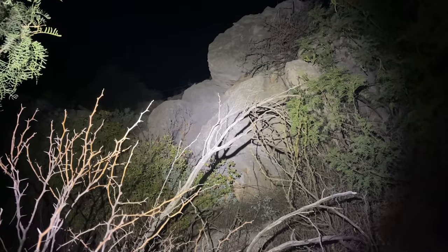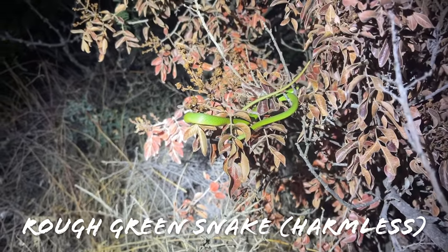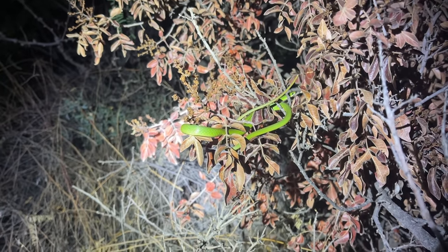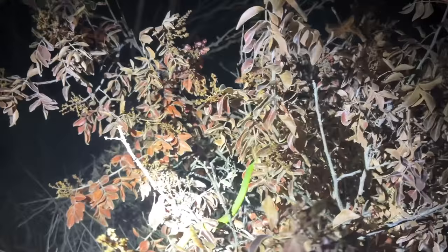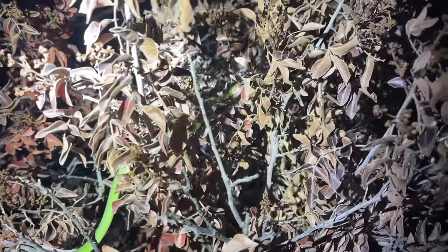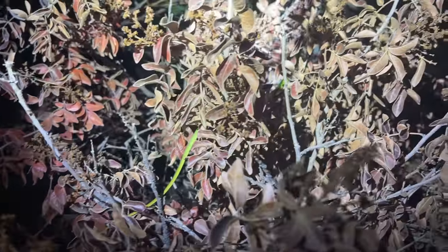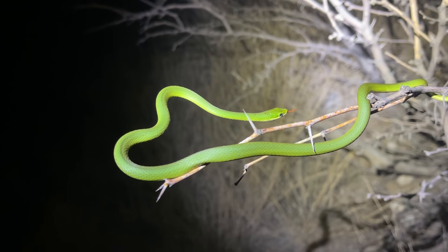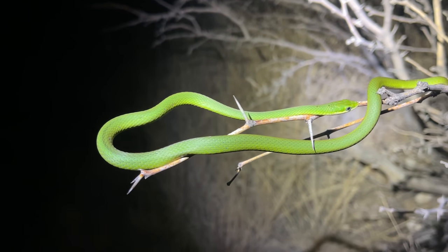Our next find is a really cool one — we're out here shining around in spots that is about as far west as you can find a rough green snake in the United States. Really, really cool. Now these things are pretty common in west Texas, but definitely not very common this far west. We see a lot of them in the eastern Trans-Pecos, but we are like 30 minutes from Alpine right now. That's a rough green snake — really cool to see — but we're just going to get some quick shots of this guy and leave him to his business.